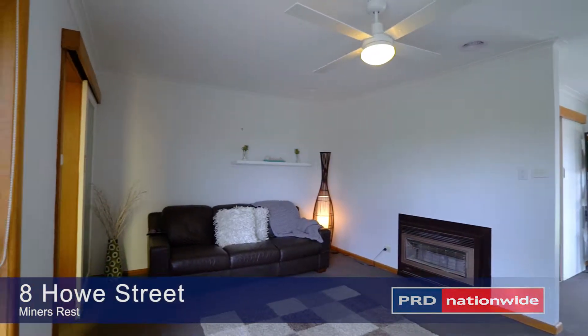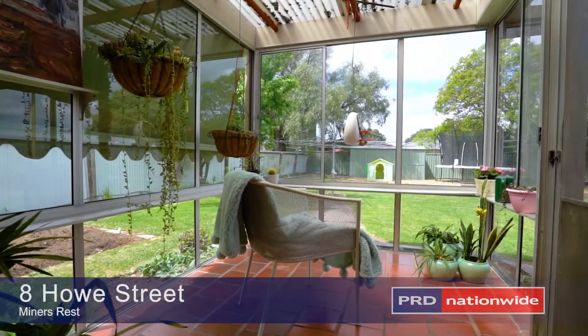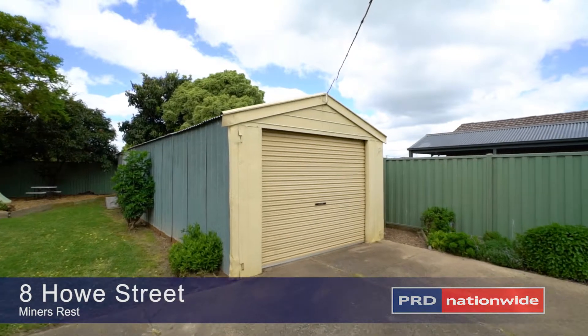Serviced with split system, wood fire and central heating, you also have ceiling fans in all bedrooms for pure comfort. A neutral colour palette throughout, the block really is incredible, with a double length single garage and a blank canvas for you to use your imagination.